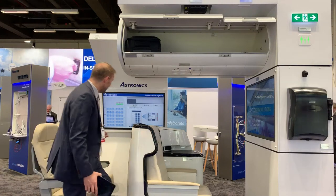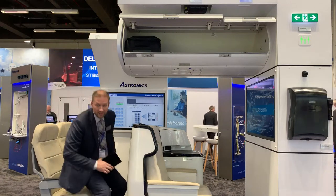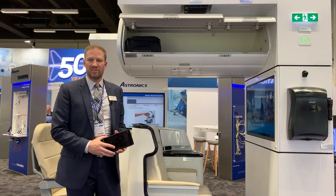Another thing I want to show is that as I sit down in the seat, it's able to detect my occupancy, which is also important because as passengers are sitting down and we're able to have that on-time departure, that just helps speed the boarding process along.